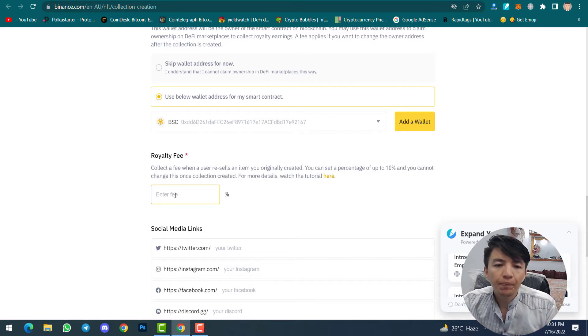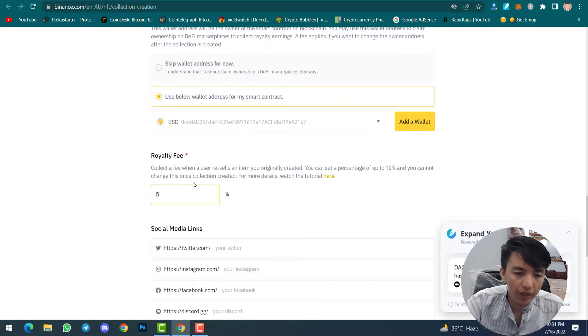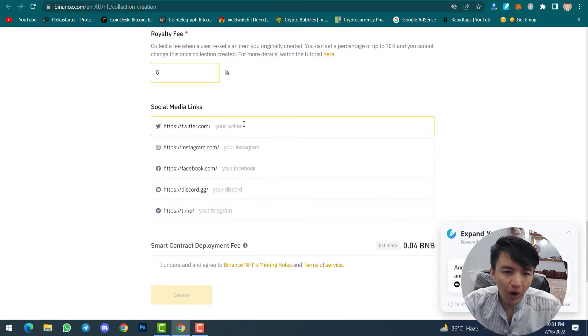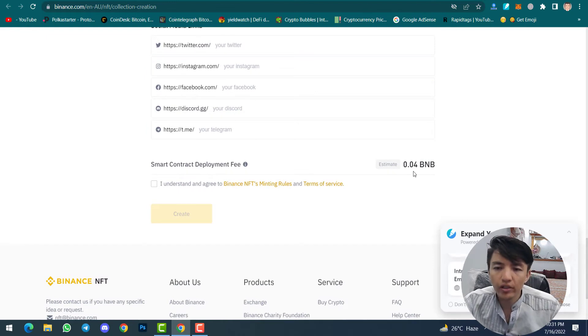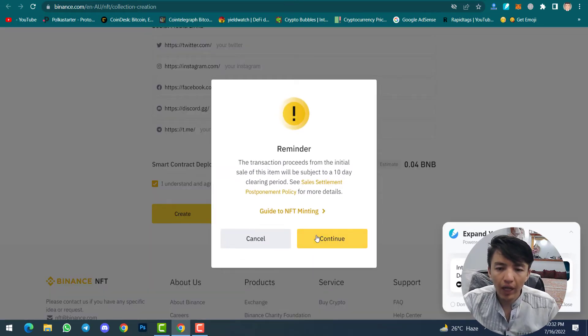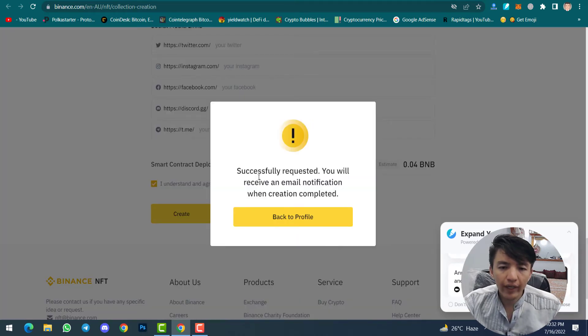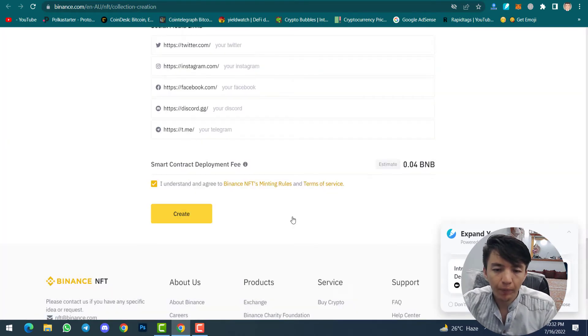Then scroll down to the royalty fee. The royalty fee means you collect a fee when a user resells an item you originally created. If someone buys your NFT and resells it to another person, you still get your percentage. I will set it to five percent. Then add social media links — I will leave it for now. The gas fee is 0.04 BNB. Click 'I understand and agree to Binance NFT's minting' and then click Create, then Continue.